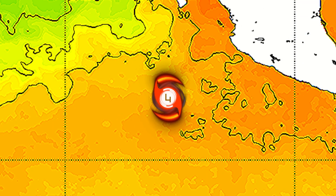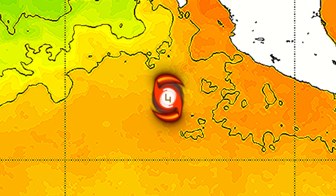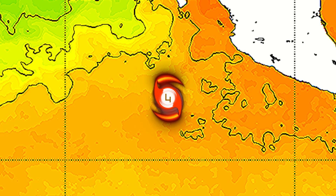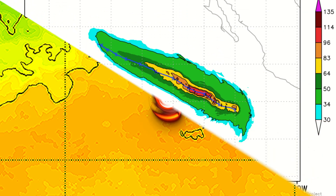Sea surface temperatures right now underneath the storm are around 29 degrees Celsius. They have come down just ever so slightly since the storm formed around two days ago, and will continue to drop slightly, but the storm still has around a day and a half to show us what it's made of before the temperatures can definitively drop.